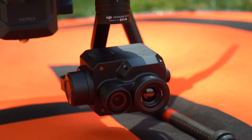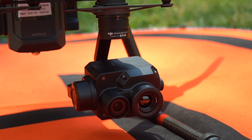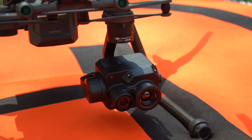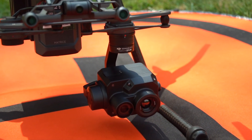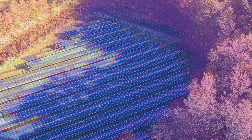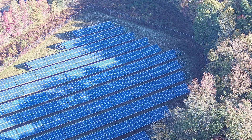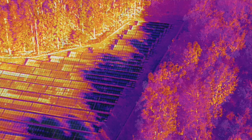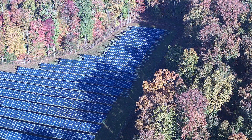A neat feature on the thermal camera we're using is that it has two cameras on it — the thermal and the visible, sometimes referred to as the RGB or just a regular camera. During flight or even in post-processing on the computer, you can easily switch between the two since they record at the same exact time, giving you a better understanding of the site and the shading issues.